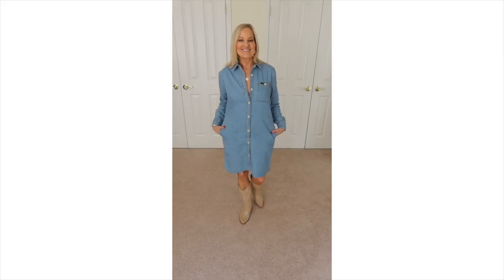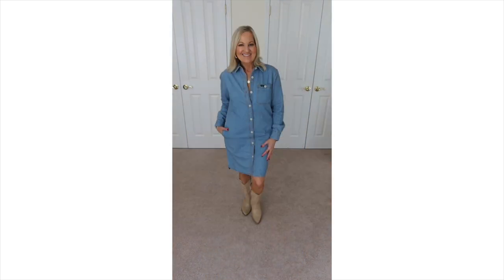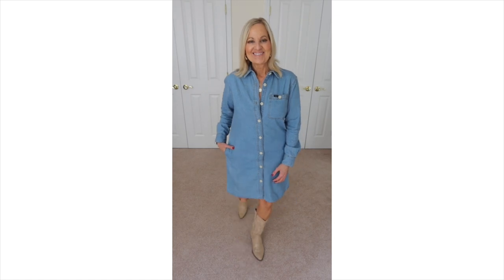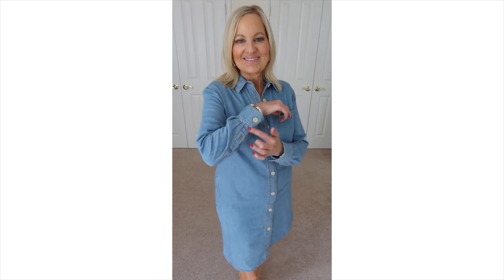The first item I have is this denim dress from the brand Lee. I think a denim dress is always a nice staple to have — whether it's during the summer, fall, or spring. You can really do a lot with a denim dress, make it more relaxed and casual, or move it into something a little bit more dressy. I mean, denim is casual, right?